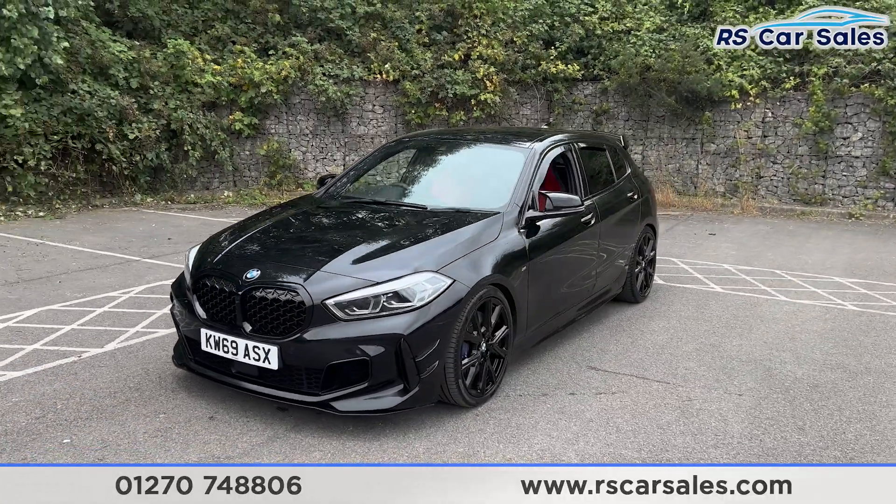Now onto the video test drive of this BMW M135i xDrive. The purpose of the video test drive is to show the vehicle drives as you'd expect it to. As you can see, I'm not having to fight with the steering wheel to keep it in a straight line — whether headed to the left or right hand side, we're staying straight and true.